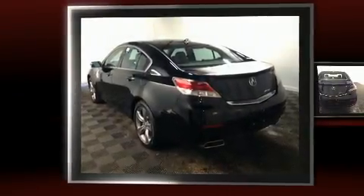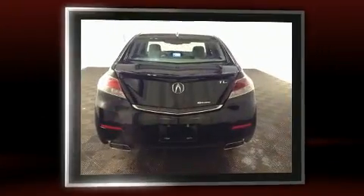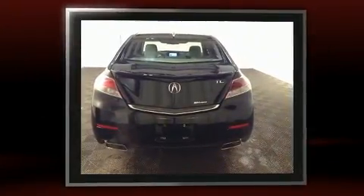Get excited about the 2013 Acura TL. With just over 40,000 miles on the odometer, this four-door sedan prioritizes comfort, safety, and convenience.